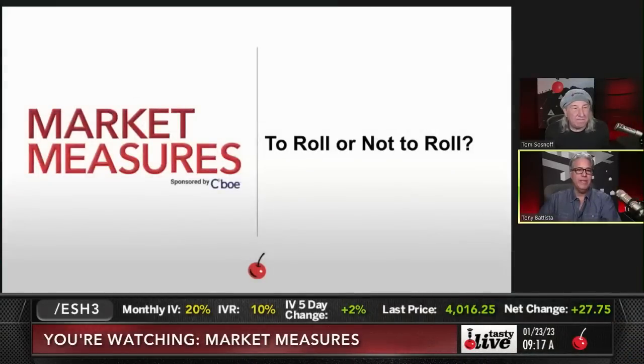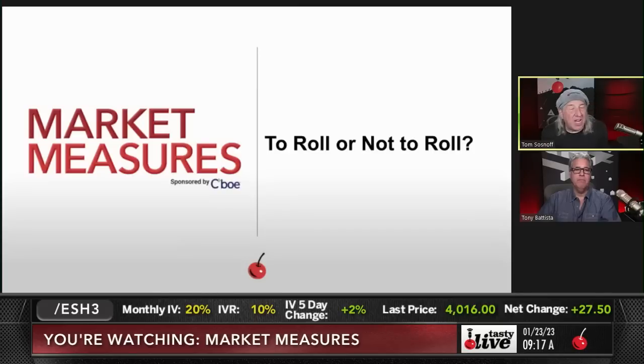Even the S&P is up 28. Volatility down 14 cents. Bonds down 14. To roll or not to roll — that is the question. Let's take a look.